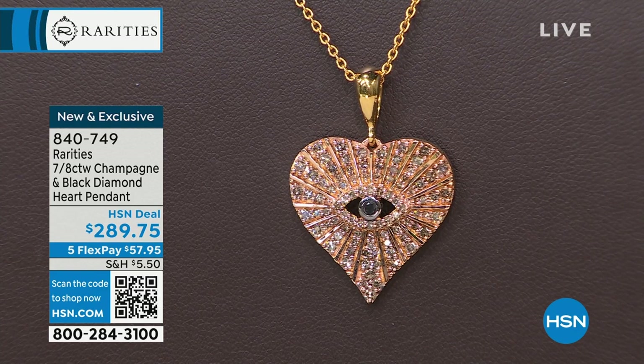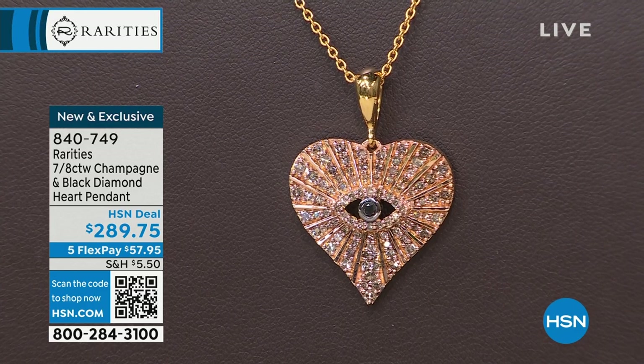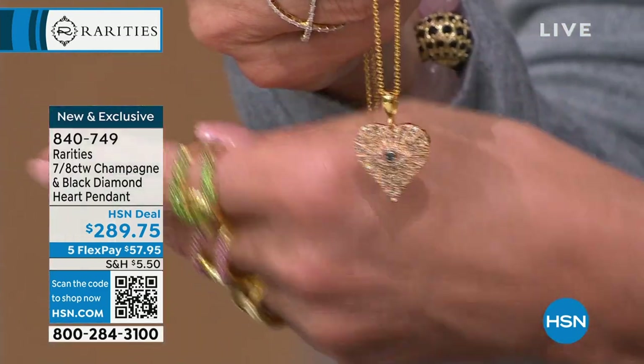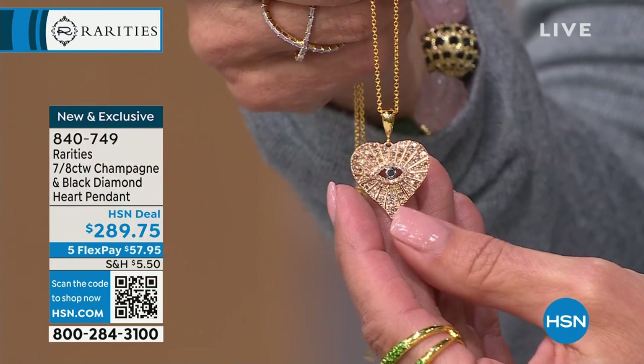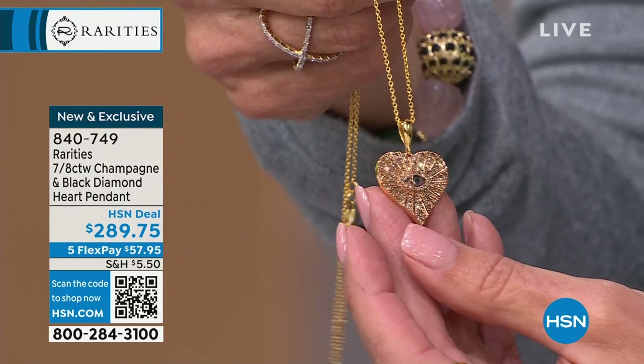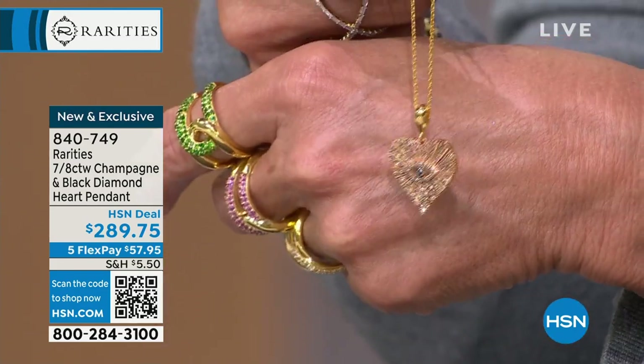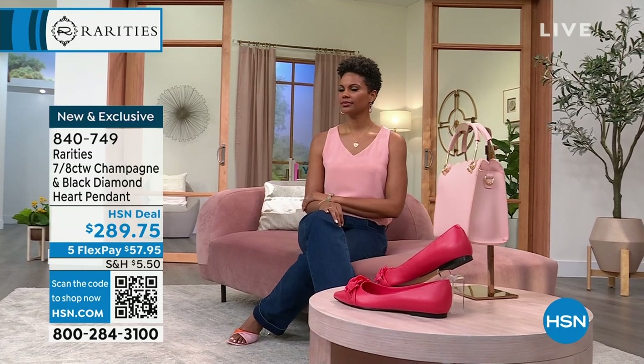I don't know if you can see — it's a heart. You can see the beautiful heart. You see all the champagne diamonds and in the center there's a black diamond. But did you notice that's a good luck eye? So I'm known for my talismans. I wanted to do an evil eye in a heart and figure out how to do it so you wouldn't really know it's an eye — but when you knew. The evil eye is really a good luck eye. It's all about protection. It's the ultimate charm, the ultimate talisman for protection. If somebody gives you a bad look, your evil eye just sends it, casts it off in another direction.